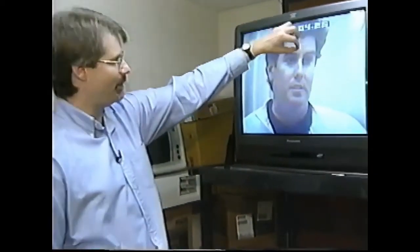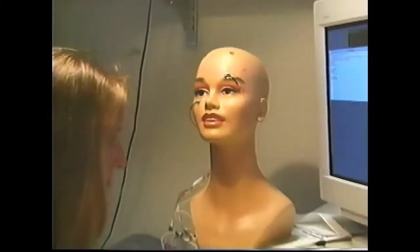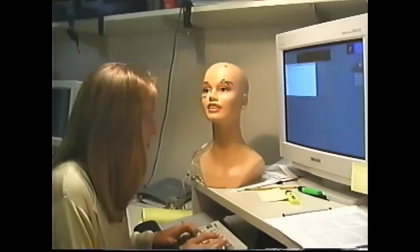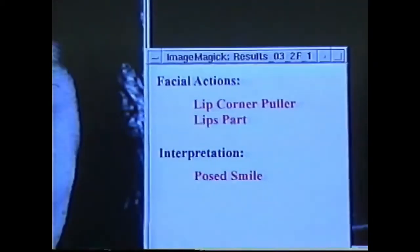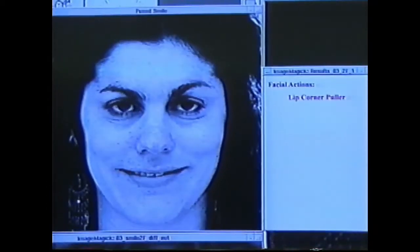Researchers in the field of deception have discovered a method for charting these expressions with a system known as the Facial Action Coding System, or FACS. The Facial Action Coding System was a technique developed back in the mid-1970s, and what they were interested in doing was trying to come up with a way to objectively measure facial muscle movements.